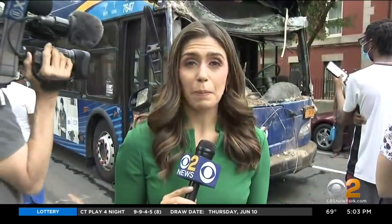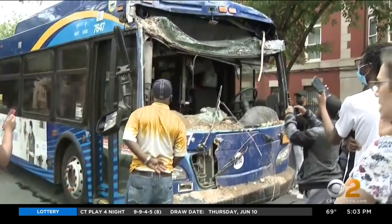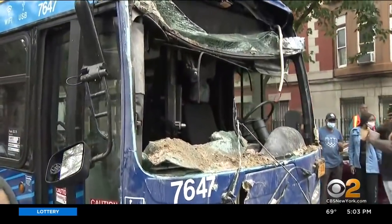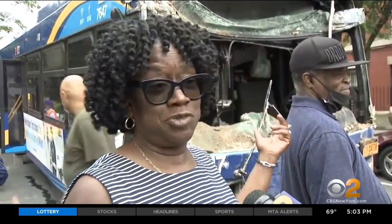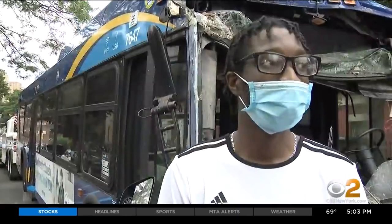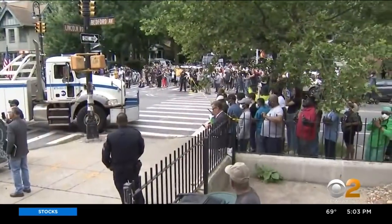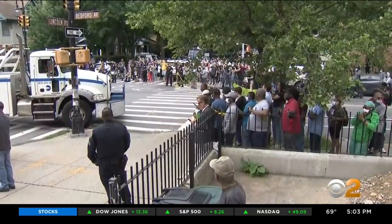16 people were hurt, none seriously. People came to capture the damage to the bus after it was pulled from the building — in shock, noting the driver is okay. He's lucky to be alive after seeing the front of that bus and the house. It's a miracle. Now that the bus is gone, people are waiting to see what will happen with the building.